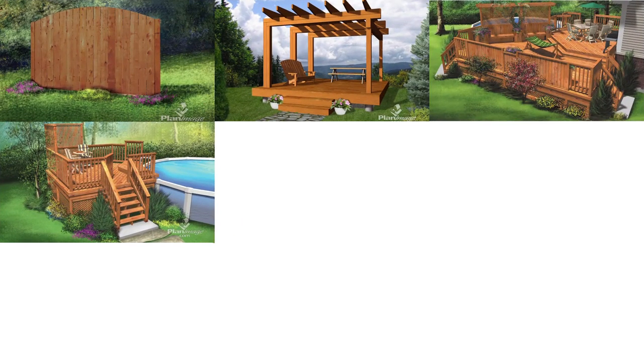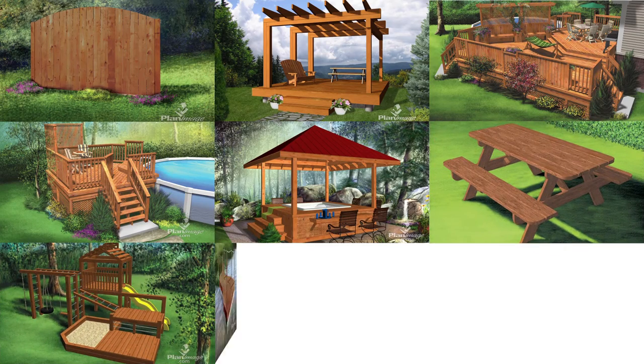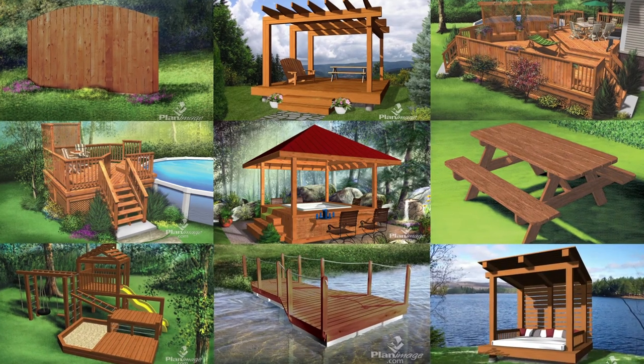Goodfellow Terra can be used for landscaping, decks, fences, patio furniture, children's play sets, gardening, docks and more.